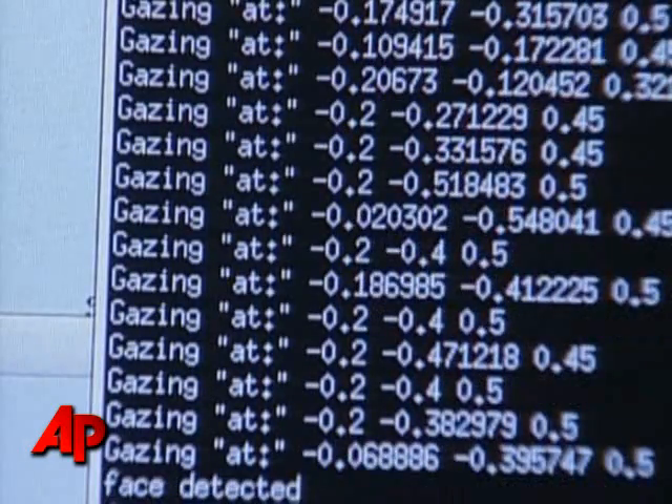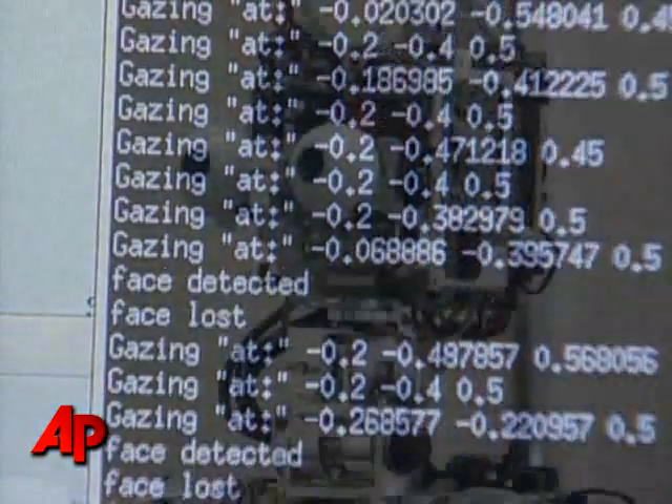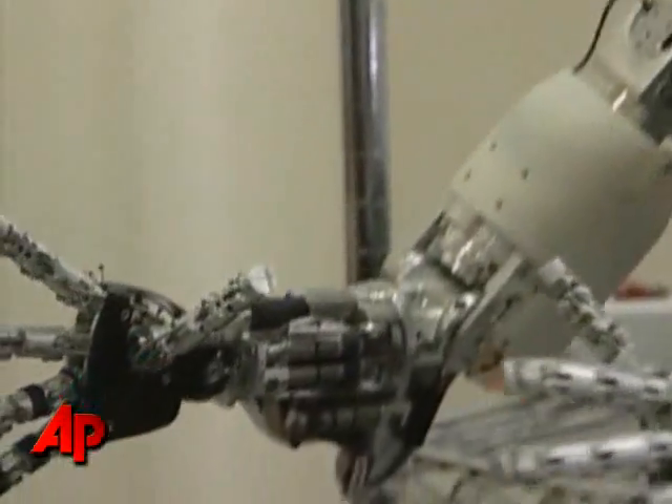The team in Italy is still controlling its iCub with the help of a computer, but the hope is that the robot will quickly acquire the skills of autonomous movement and interact with its environment. Diane Kepley, the Associated Press.